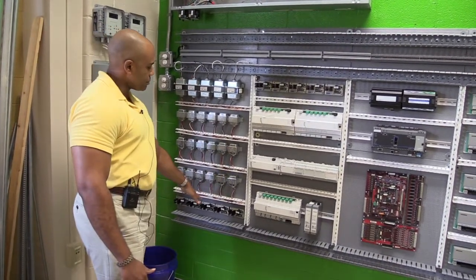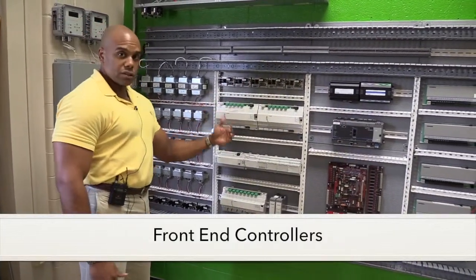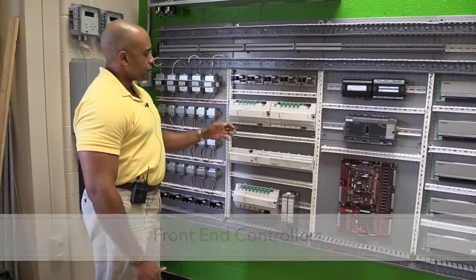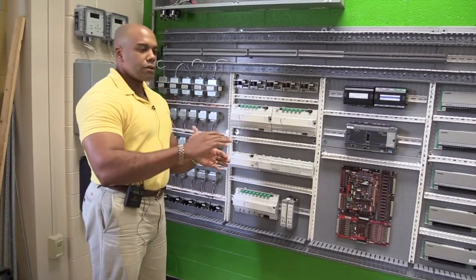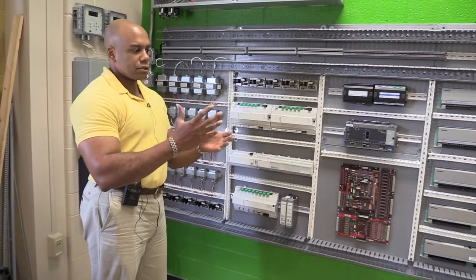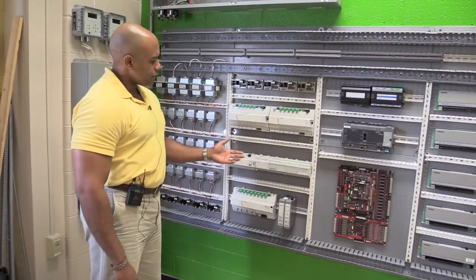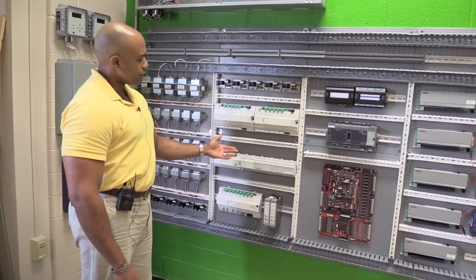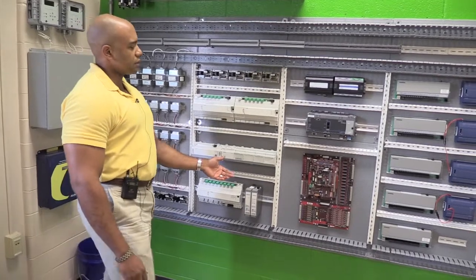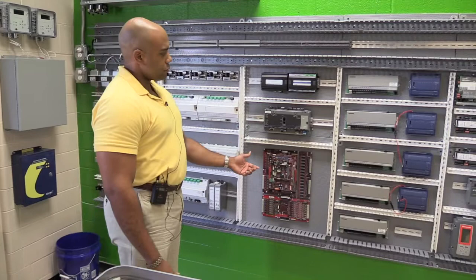We have DC power supplies on the bottom and on the top. Moving forward, we have our front-end controllers, which serve as the brains for one floor of a commercial building serving various offices. We have controllers from a number of manufacturers: Siemens with their latest front-end controllers, Allerton, Distek, Johnson, and Delta Controls.